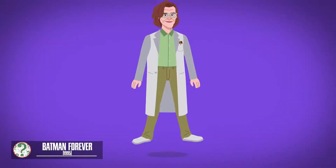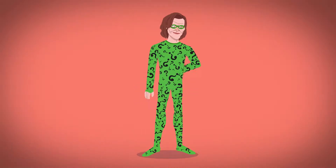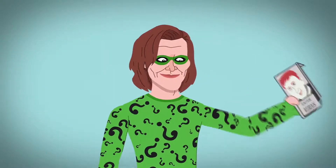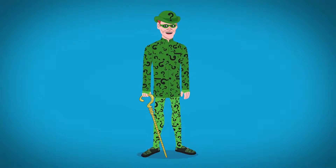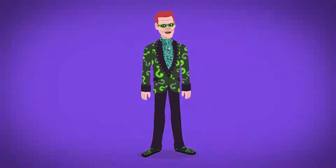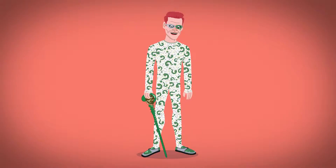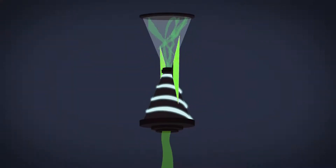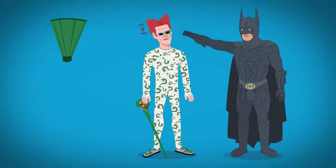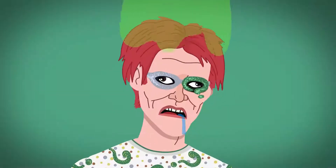In Batman Forever, Nygma dons a question mark speckled green bodysuit, has added eye shadow, and dyed red hair. He pairs this with a matching popped collar jacket and also fashions lounge attire with a light-up feature, as well as a rhinestone white jumpsuit with devilish hair. This Riddler invents a machine that harnesses other people's knowledge, but when Batman demolishes it, the Riddler's mind turns to jelly.